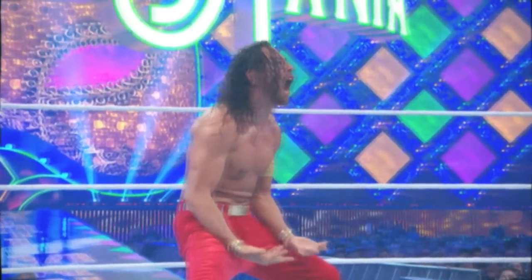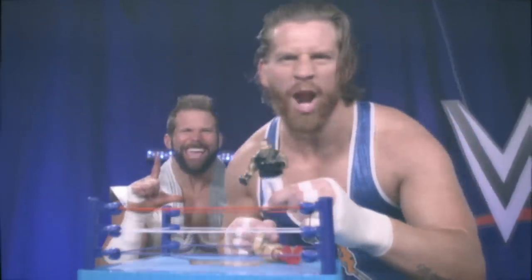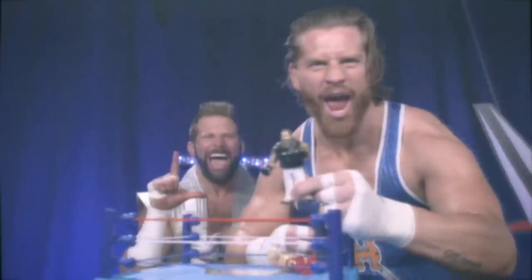Kinshasa! Frog Splash! Bray Wyatt puts him away with Sister Abigail. Chris Jericho hits the Code Breaker. You just made the list.